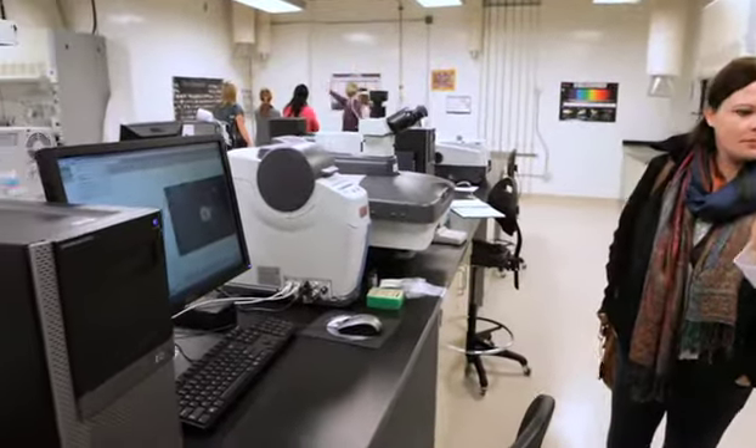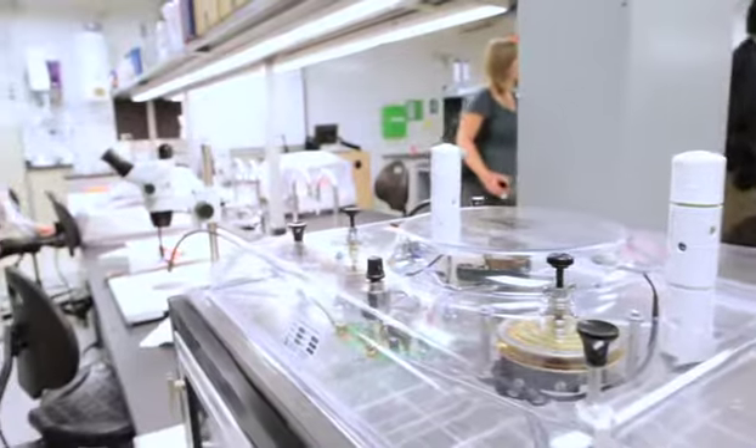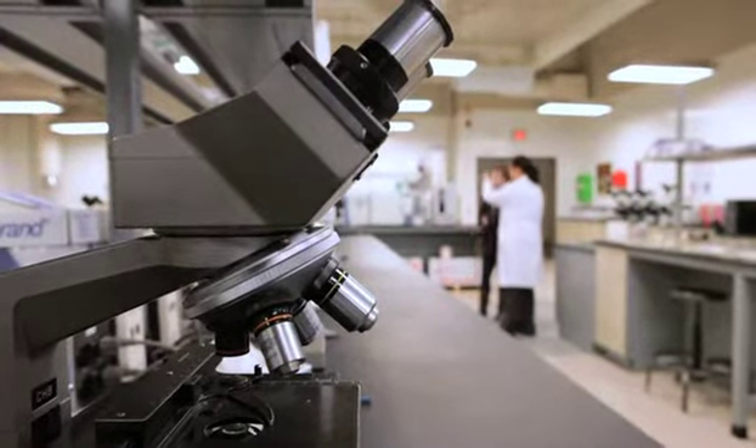It's something that you don't see in other institutions because the technology is normally used for research purposes in a research-related lab for a select few. Here, what we're looking forward to doing — and I see it happening already — is to integrate that technology into their programs.